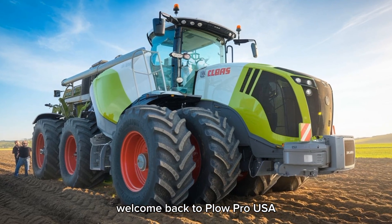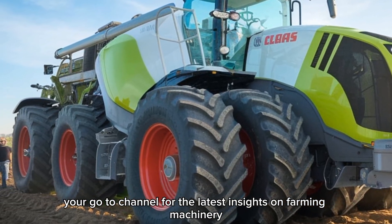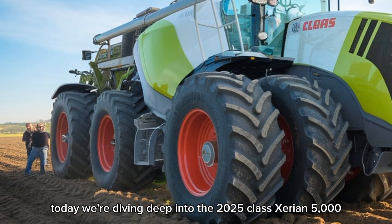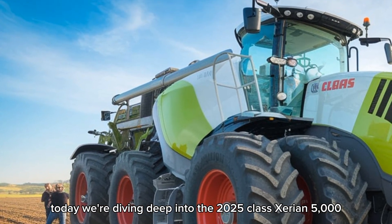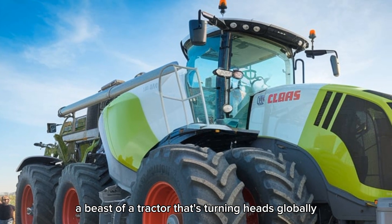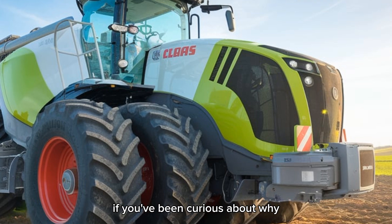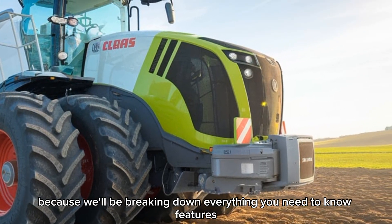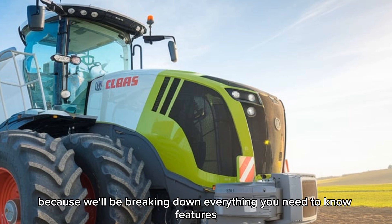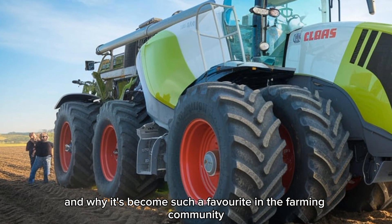Welcome back to Plow Pro USA, your go-to channel for the latest insights on farming machinery. Today we're diving deep into the 2025 Claas Xerion 5000, a beast of a tractor that's turning heads globally and revolutionizing modern farming. If you've been curious about why so many farmers are buzzing about this machine, stick around — we'll be breaking down everything you need to know: features, pricing, units sold, and why it's become such a favorite in the farming community.